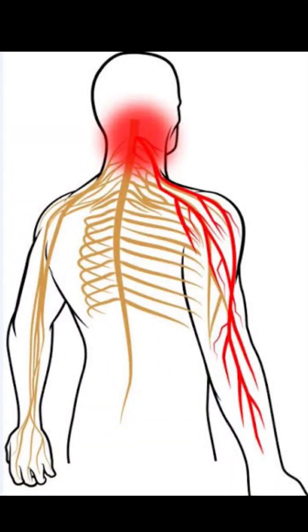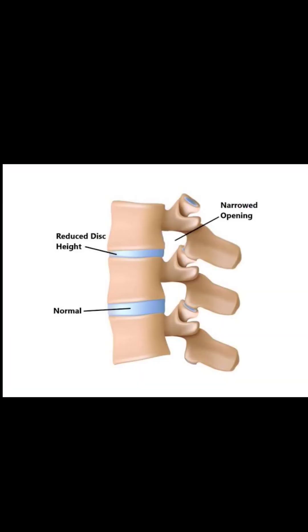Do you experience neck pain that radiates to your hands and gives a tingling sensation? Most often due to certain degenerative conditions of the spine, there is a decrease in the joint space between two adjacent vertebrae.